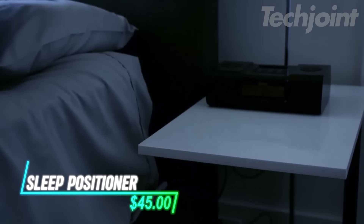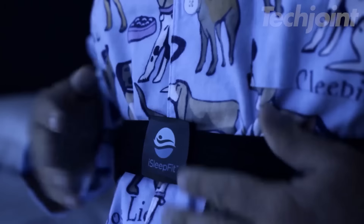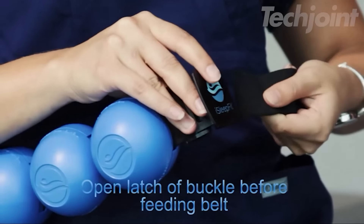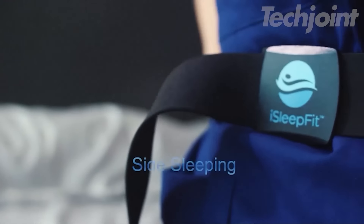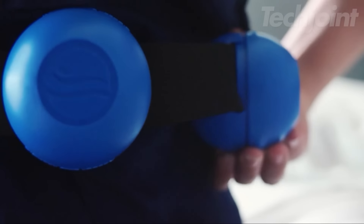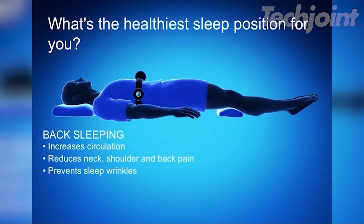This is a sleep positioner that aims to improve your sleep quality by helping you maintain a healthy sleeping posture. It features adjustable straps and removable bumpers that gently guide you back to your desired position, whether you're a back or side sleeper. This belt is designed for both men and women and can fit most body types comfortably. It promotes better alignment for your spine and helps reduce issues like snoring, back pain, and even wrinkles.